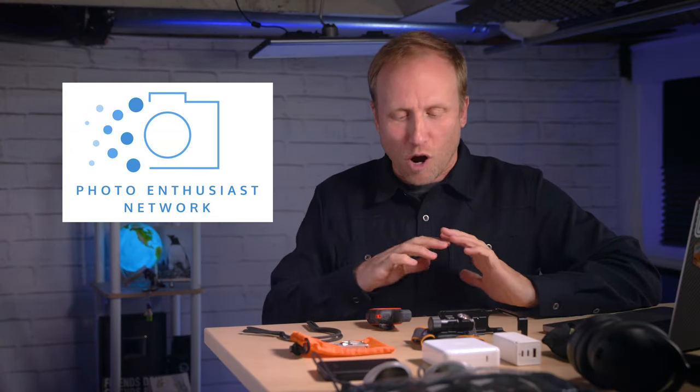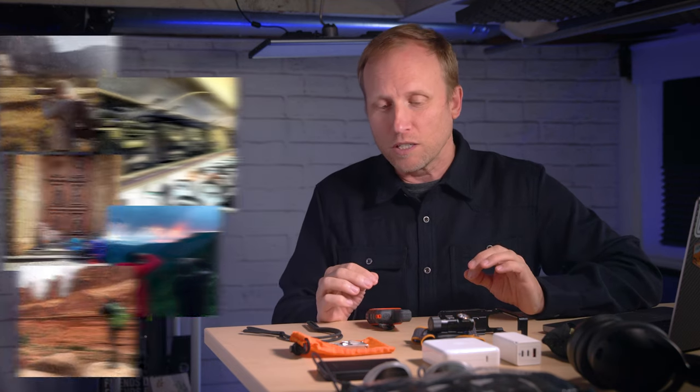A few weeks ago, we had the idea to share with the Photo Enthusiast Network the gear that we're always bringing along with us for photography — beyond the obvious camera lens stuff. And since we're all serious travelers, we decided to include some extras that make travel just a little bit more comfortable. And with the holidays rapidly approaching, you could think of this as a gift guide because I've got items on this list ranging from $7 to $2,700.